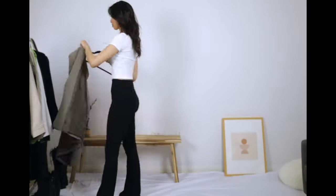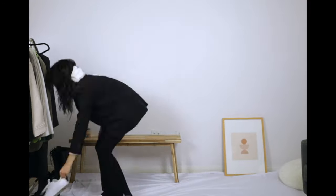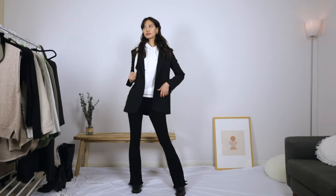The second outfit is another blazer outfit. I'm wearing a white hoodie under a black blazer this time for a monochromatic casual look. It's an easygoing counterpart to the first look, but we're elevating it with some chunky black square-toed boots.